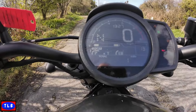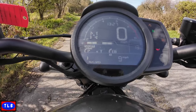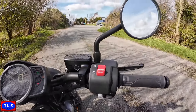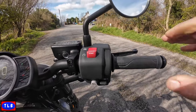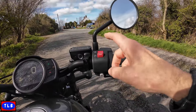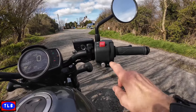We've got trip meters underneath, average speed, consumption, range - it's got a bit of everything. Coming across to the bars - very short mirrors but I can see through them. We've got span-adjustable front brake, start/stop, smart start. We've got cruise control - that's something you don't get on the smaller bikes. Very handy, and it's on the right hand side the same as the AT and the NT.